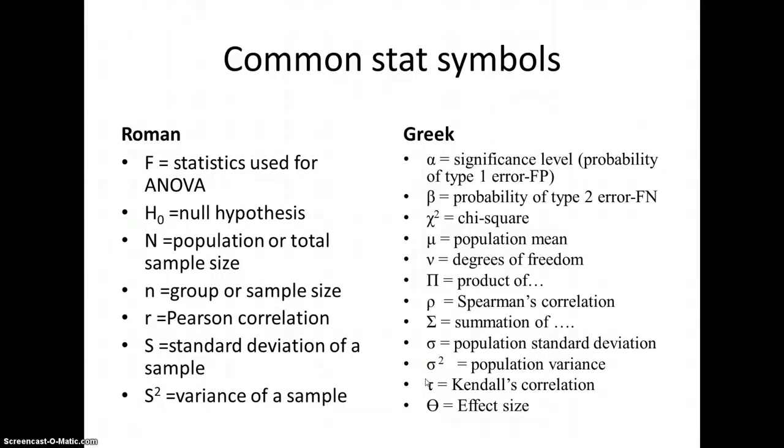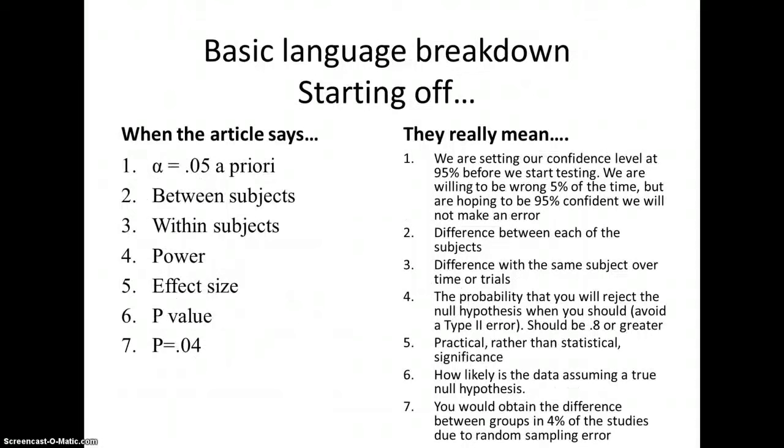I tried to put this in a way that makes sense to a consumer — the left column shows what the article says, and I interpret it for you. When the article says 'alpha = .05 a priori,' that means we're setting our confidence level at 95%. We are willing to be wrong 5% of the time. Before the study starts — which is what a priori means — they set the alpha level, hoping to be 95% confident they won't make an error.